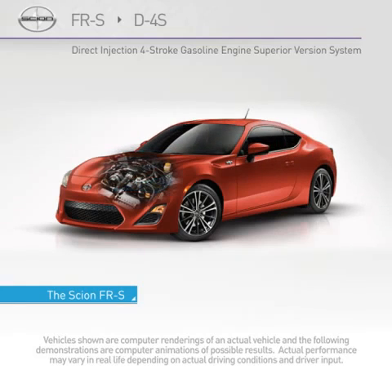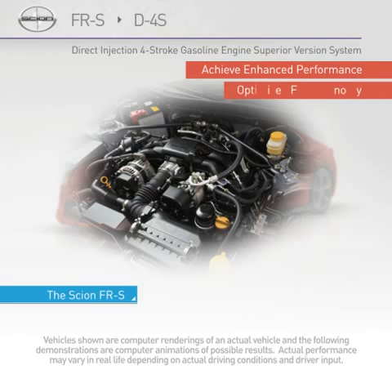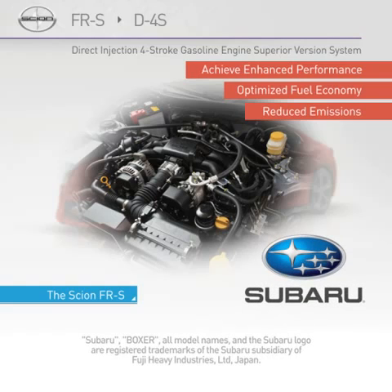The Scion FR-S features a direct injection, four-stroke gasoline engine, superior version, or D4-S system, to achieve enhanced performance, optimized fuel economy, and reduced emissions. In the FR-S, this system has been combined with the Subaru Boxer engine for the first time in the world.